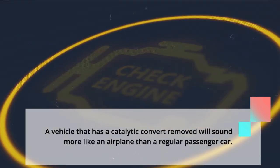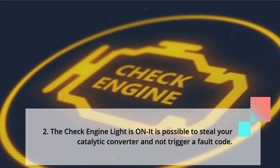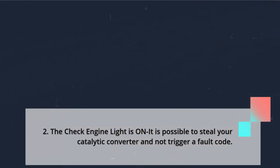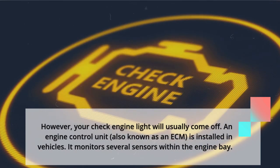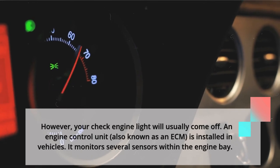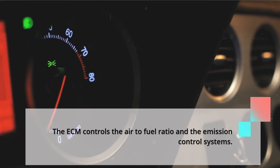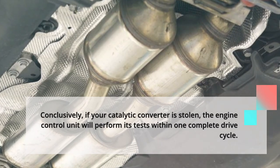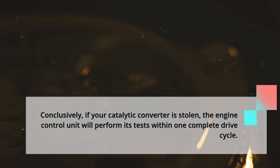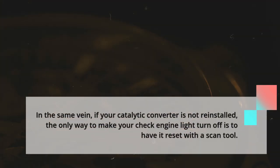Number 2: The check engine light is on. It is possible for thieves to steal your catalytic converter and not immediately trigger a fault code; however, your check engine light will usually come on. An engine control unit, also known as an ECM, is installed in vehicles and monitors several sensors within the engine bay, controlling the air-to-fuel ratio in the emission control systems. If your catalytic converter is stolen, the ECM will perform its tests within one complete drive cycle. If the catalytic converter is not reinstalled, the only way to turn off the check engine light is to reset it with a scan tool.